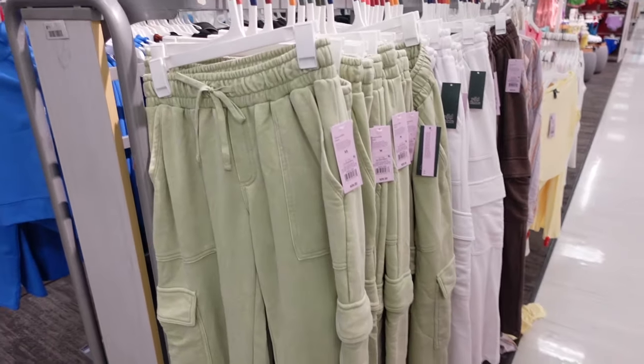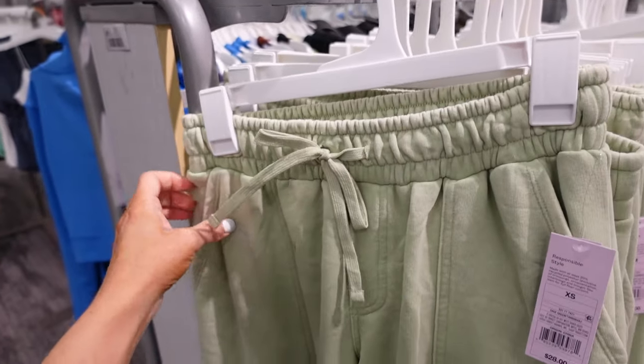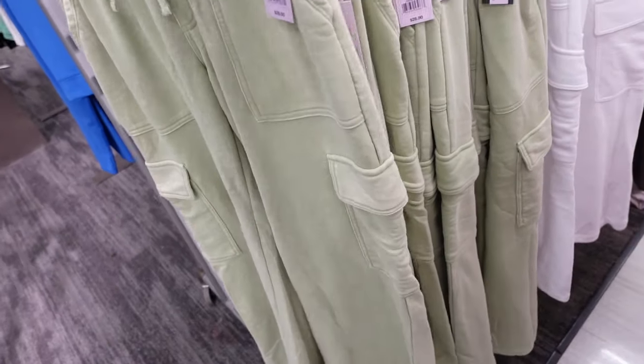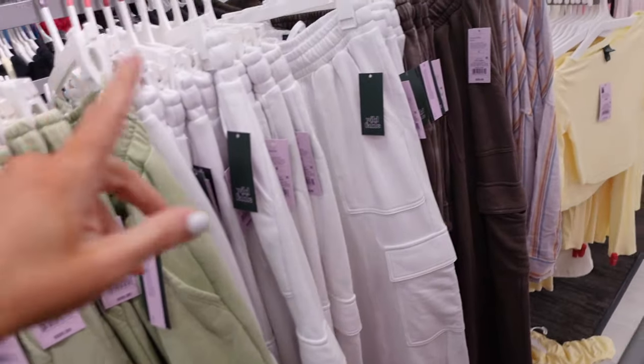Largo sweatpants from Wild Fable. These have an elastic waistband, drawstring, they're a French terry with a side pocket and pork chop seaming, and also a flat pocket through the leg. These are $28. In lime, also comes in white and brown.